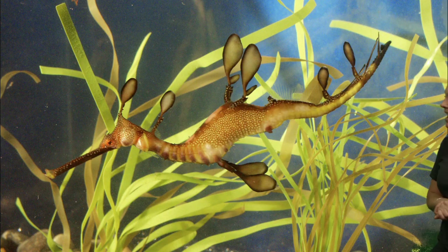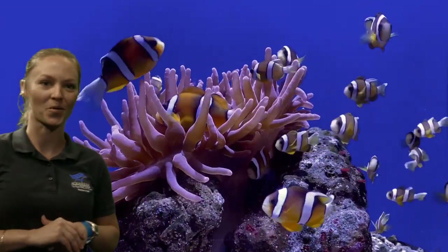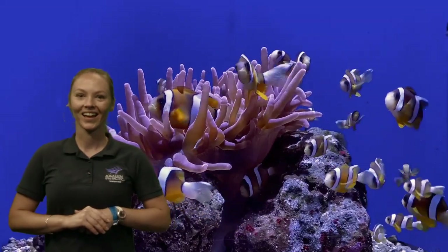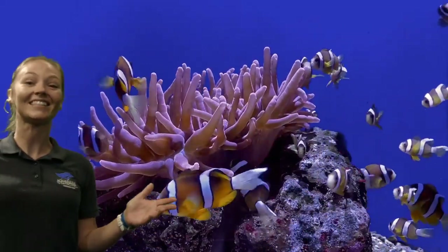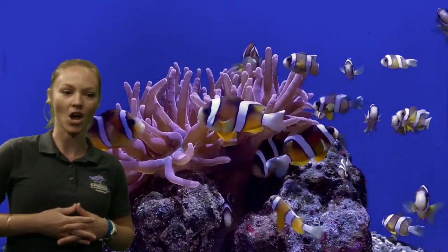Let's go to another animal and see if we can find anything in this video. I spy — were you about to say it — clownfish? Yes, lots of clownfish. There are several clownfish in this video.